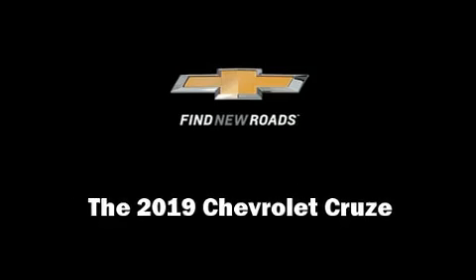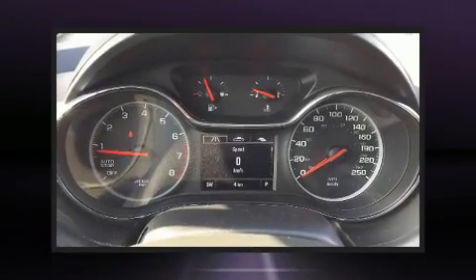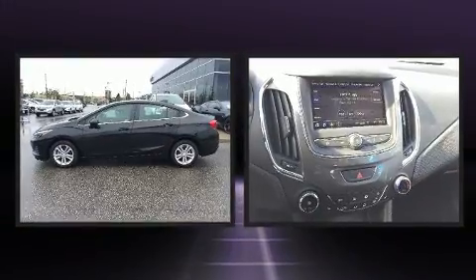Come test drive this 2019 Chevrolet Cruze. This four-door, five-passenger sedan is ready to drive off the showroom floor.